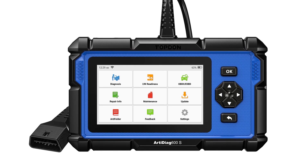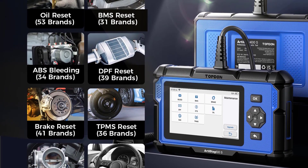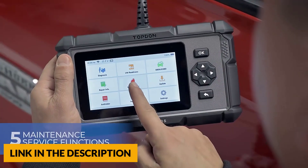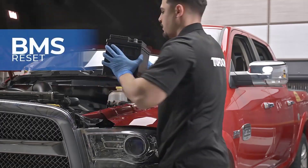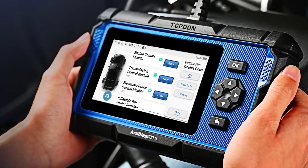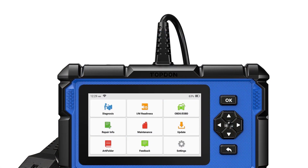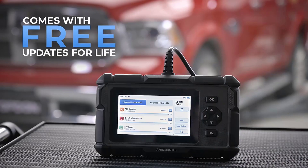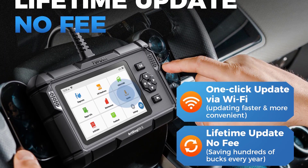You can check freeze frame data, turn off related warning lights, view live stream in detailed text and merged graphs to diagnose, repair, and maintain the majority of car makes and models worldwide. It fits technicians, advanced DIY users, garages, car dealers, used car dealers, auto repair shops, automotive engineers, diagnostic techs, home mechanics, automotive students, and weekend DIYers. It is compatible with all 10 OBD2 test modes for 1996 and newer vehicles across 96 vehicle brands. Enjoy lifetime free updates via Wi-Fi to fix bugs, add features, and cover newly released car models.